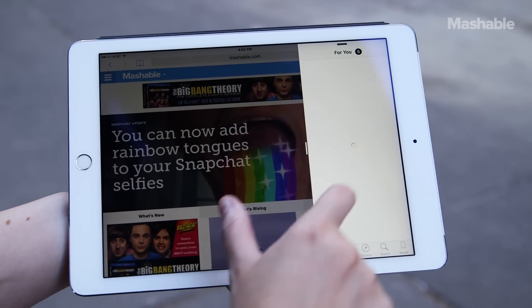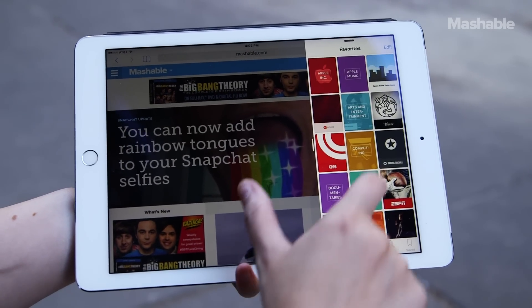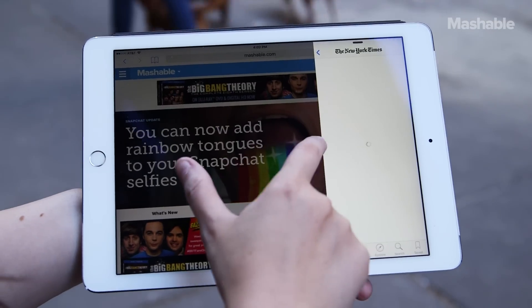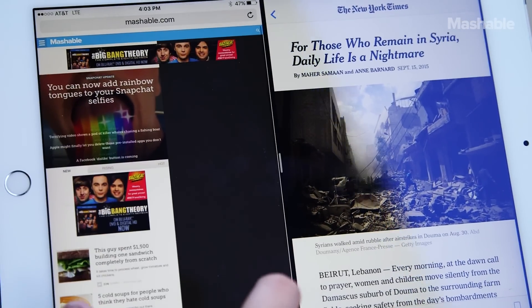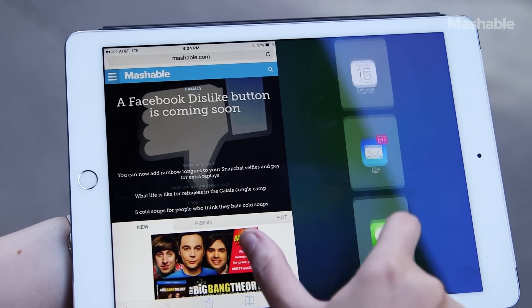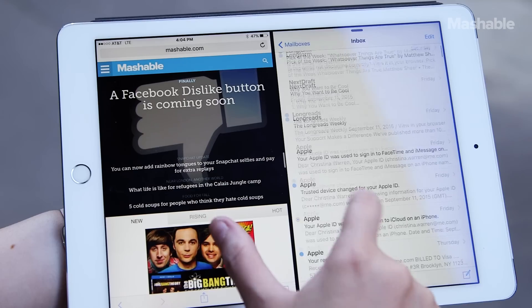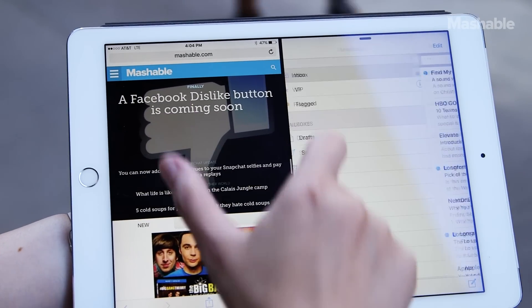iOS 9 is on more than just the phone and on the iPad we get multitasking for real. Using a feature called slide over you can pull open a smaller view of an app such as Twitter, Notes or your web browser and see it in a smaller frame alongside the app you're in. If you want to go full hog you can open up two apps in a split view. Both apps are running at full pace and this is useful if you want to watch something while taking notes or copy a citation.